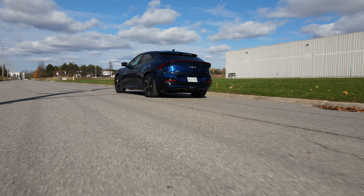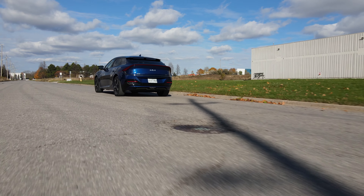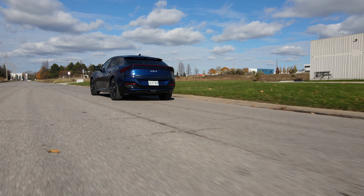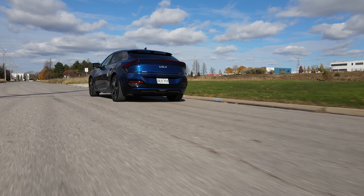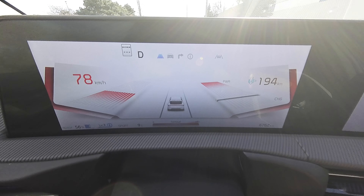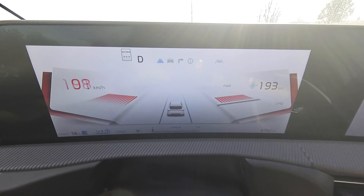It has a power tailgate. The front frunk is so small it's barely worth mentioning. The GT Line 2 trim has sportier bumpers front and rear and larger alloy wheels, making it closer to the GT model, but with the internals of the long range all-wheel drive. Pedal to the metal, 0 to 100 km/h comes in 5.2 seconds as measured with our Draggy; 0 to 60 mph in 4.8 seconds. Braking from 100 to 0 comes to a complete stop in 42 meters, which is not bad.